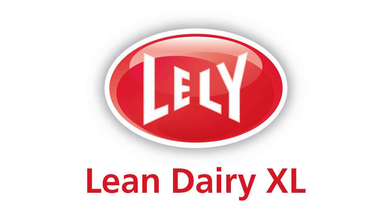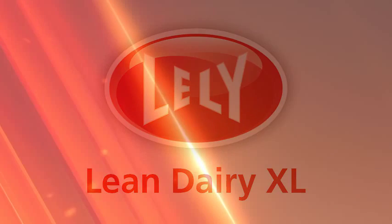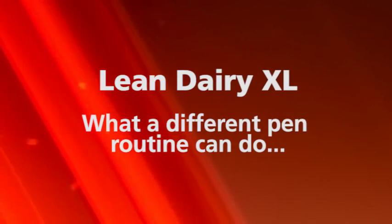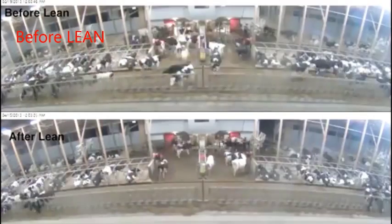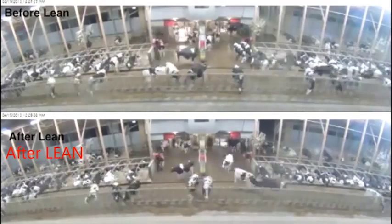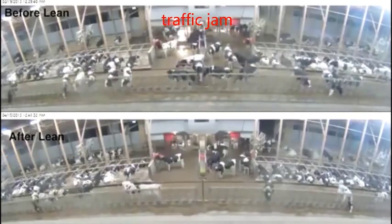Oftentimes, we see robot dairies getting disappointing results because people are in the way of the cows, just when the cows want to visit the robot themselves. As a result, they get low milkings, too many fetch cows, lack of production, and reduced robot output.